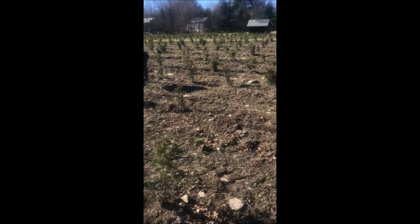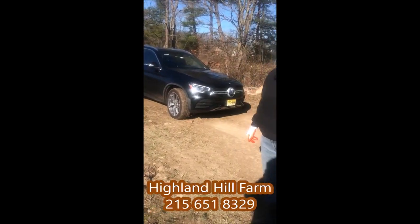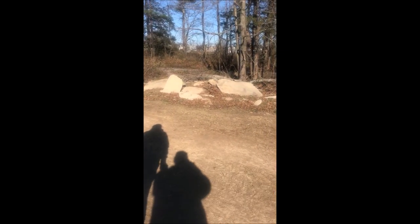I offer the rocks on Craigslist for people to come and pick them up, and if they just happen to bring me a bag of M&Ms, they can take all the rocks they want. I get a lot of takers.